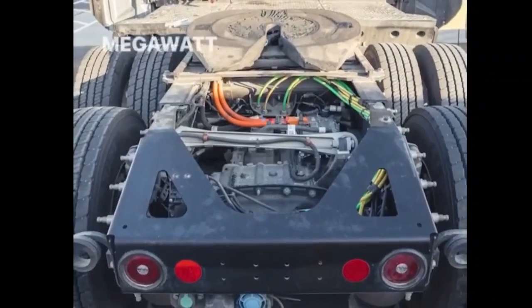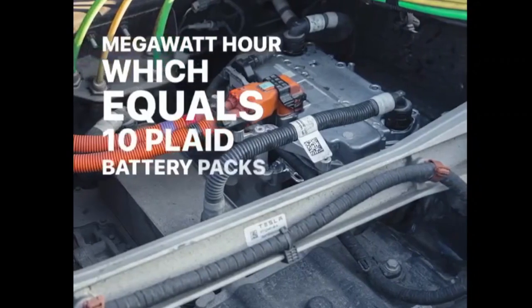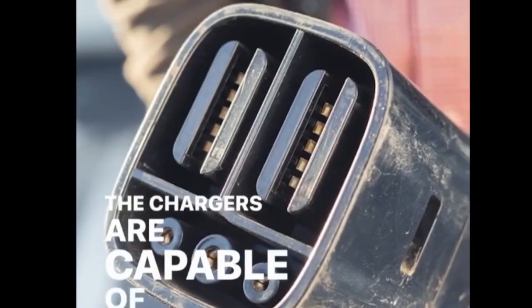Tesla built the first megacharger station at Giga Nevada in 2021, where the automaker started a pilot production of the Tesla Semi last year.